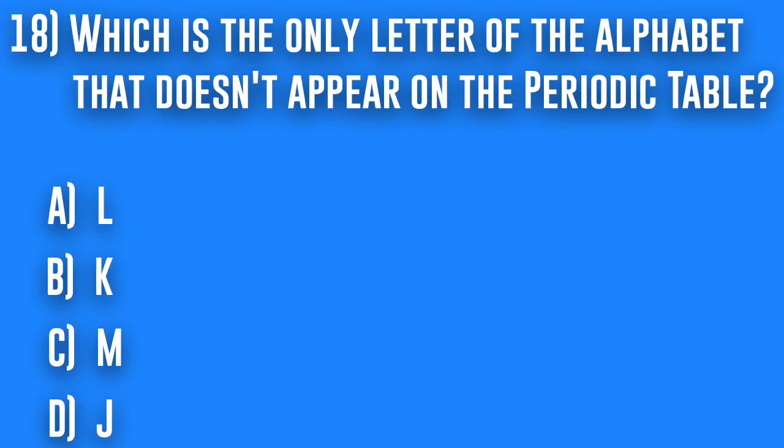18. Which is the only letter of the alphabet that doesn't appear on the periodic table? A. L, B. K, C. M, or D. J.